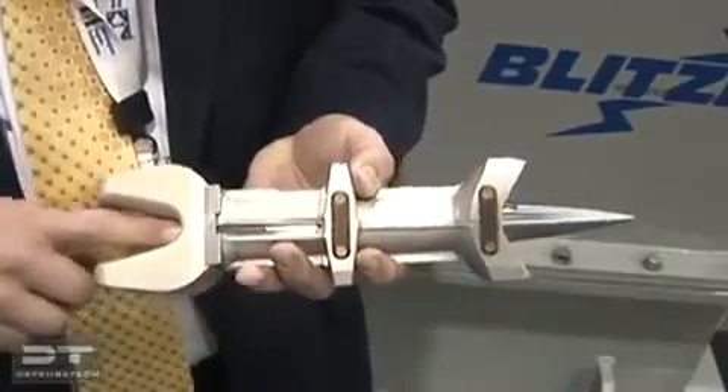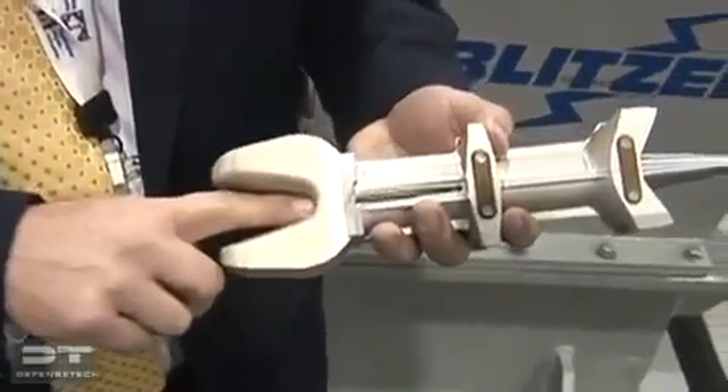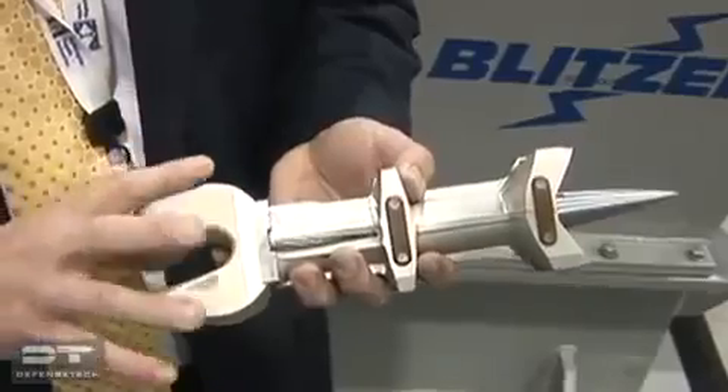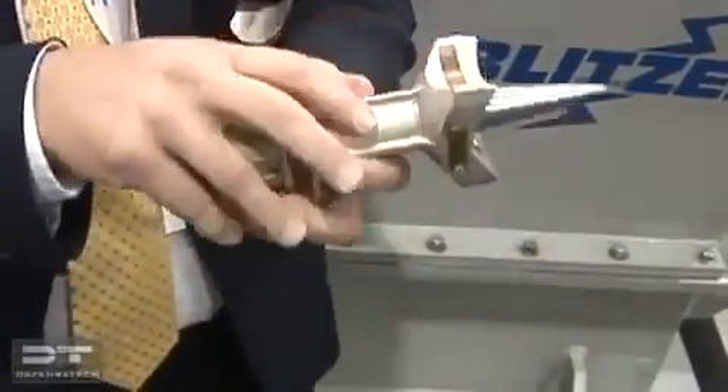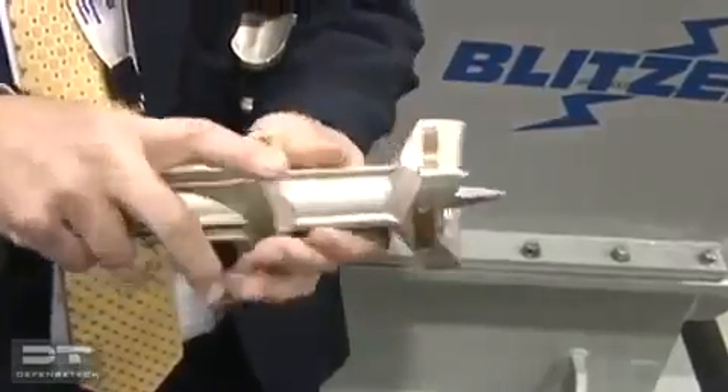So with that, there's hundreds of thousands of pounds pushing the round down the bore, and then once it gets out the bore, air hits the sabot and causes the sabot to separate, and then this was the round that we launched downrange.